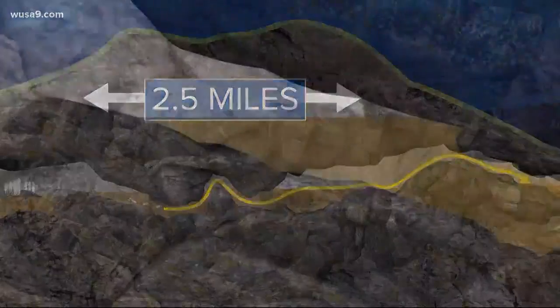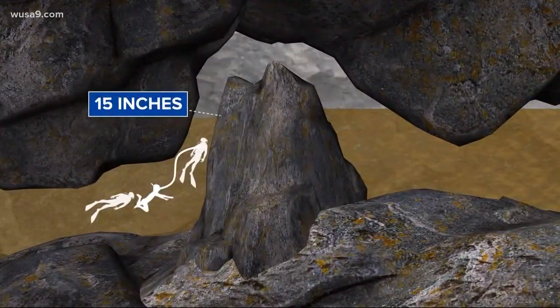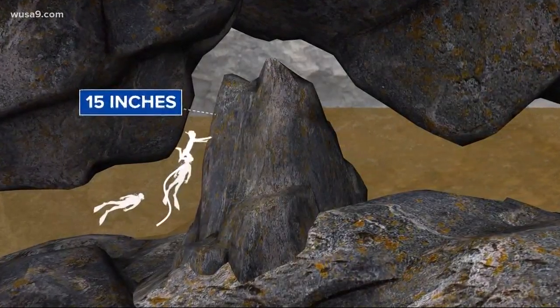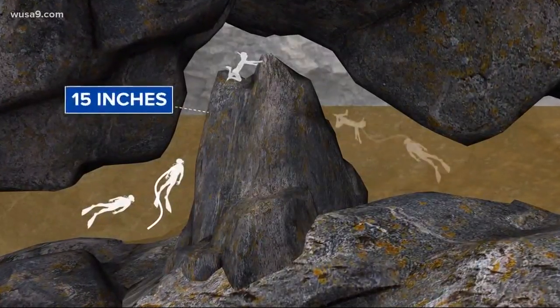The biggest concern is a pinch point in that cave that's just 15 inches across — you can see it there. The boys have to separate from the divers in order to fit through and reach a small patch of dry land before going back down into the water.